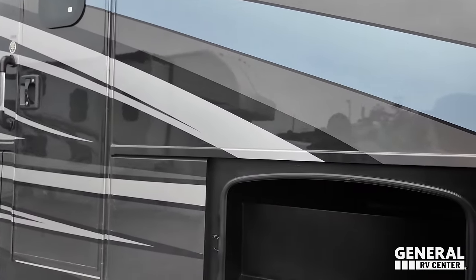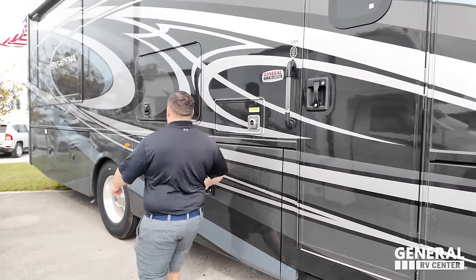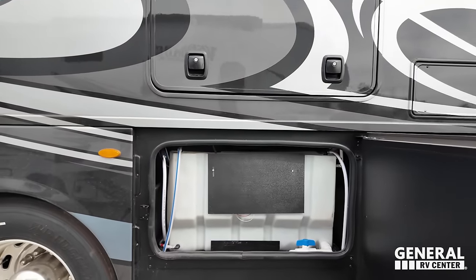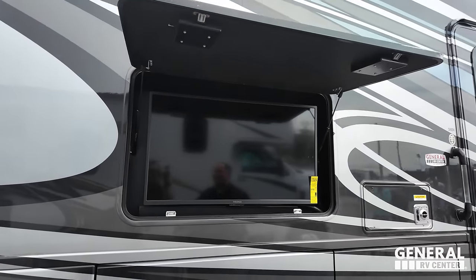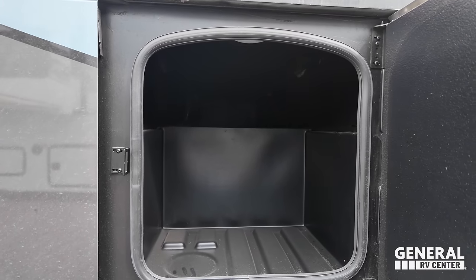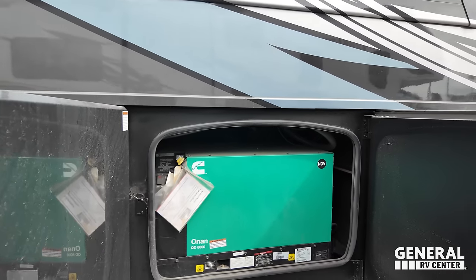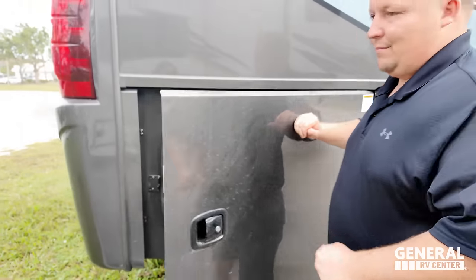Coming down, we have very nice aluminum slam latch doors with good pass-through storage. There's more storage here, and right here is our fresh water tank — really good-sized. We have an Insignia TV on the outside. Over here there's a Thor emblem — that's actually a place to leash up your furry friends. We have more storage, an Onan 8,000 diesel generator, more storage on the other side, and a propane quick connect if you want to have a grill on the outside.